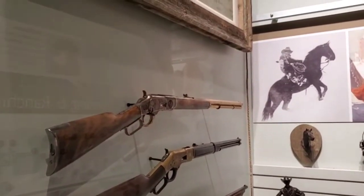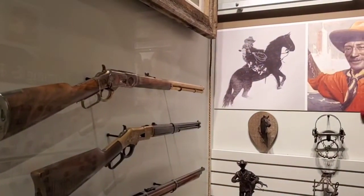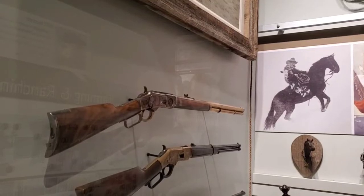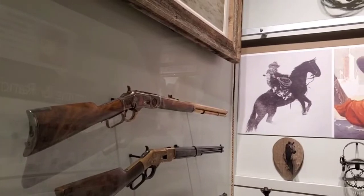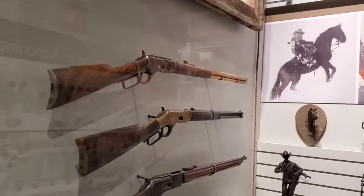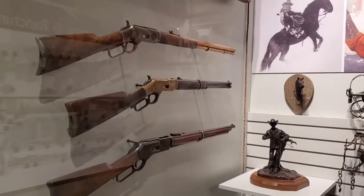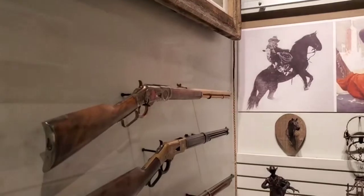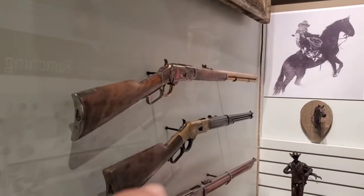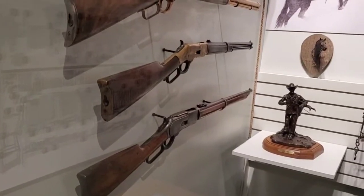All right, so this gun on top here is a Winchester Repeating Arms model 1873. The one below that is the Winchester Repeating Arms rifle model 1866. And the one below that is the Winchester Repeating Arms model 1876. The top one would have been using a 40 cal or a 44 cal. The middle one used a 44 cal, and then the one on the bottom could use a 45 or a 75 — they made two versions of that one.